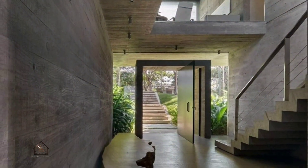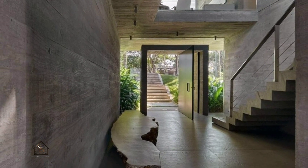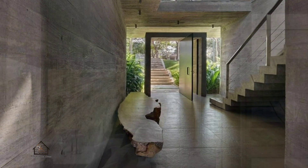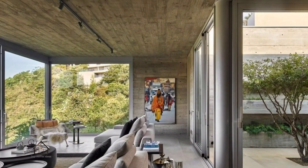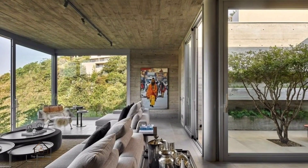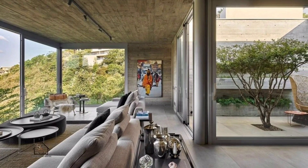The Concrete House is the result of an effort to create a beautiful and functional residential project from a simple and rational structure of exposed concrete. Located in a condominium surrounded by nature in the municipality of Nova Lima, MG, the house was designed as a concrete and glass box — hence the given name.